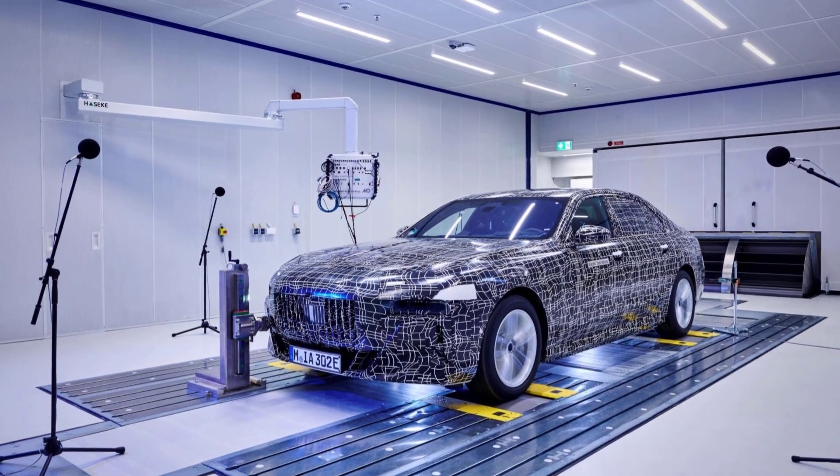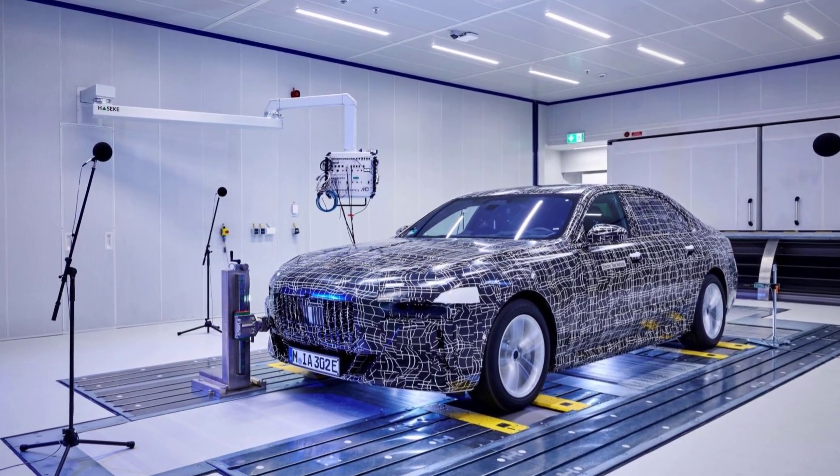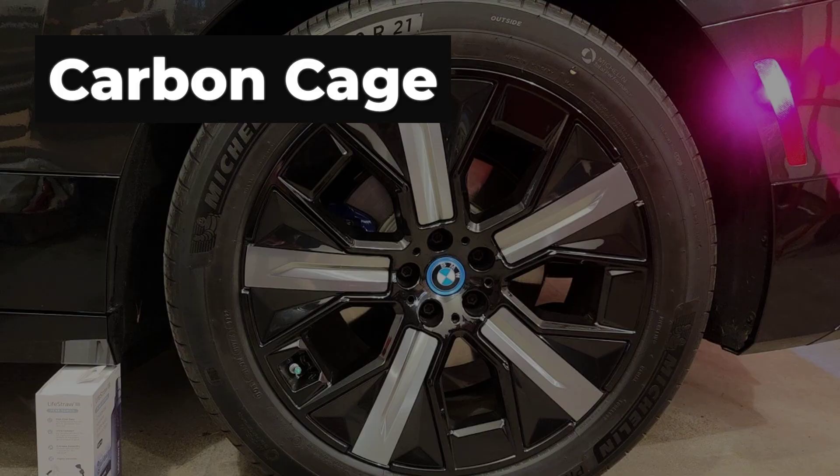And electronic aids keep the big SUV feeling predictable even when conditions get unpredictable. With a standard heat pump to protect winter range, the iX delivers a controlled, confidence-inspiring drive — even if its luxury weight and fixed ride height keep it at number seven.